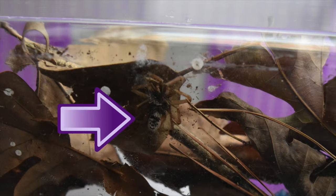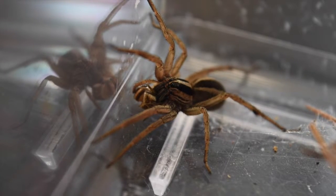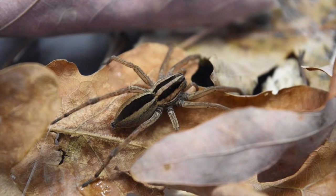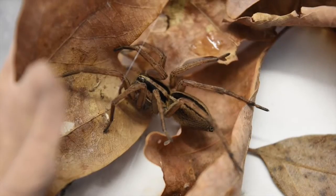Dotted wolf spiders get their name from the black spots on the underside of their abdomen. They are also identified by the dark stripes on their dorsal surface. They have eight eyes, two of which are large and reflective, which helps them to hunt at night.